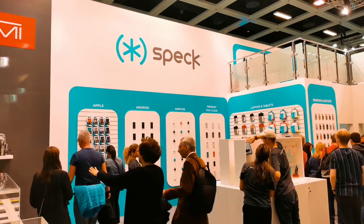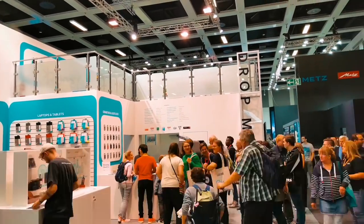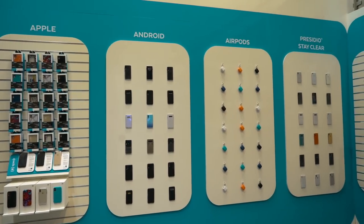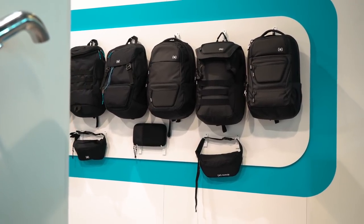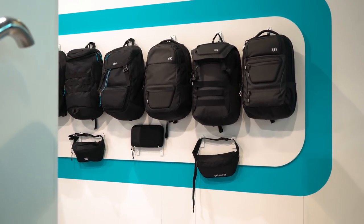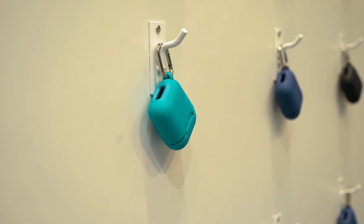Massive shout out to our sponsor this year, Speck — one of my favorite mobile accessory manufacturers. They make phone cases, laptop cases, bags, you name it. It's an exciting collaboration this year. And for you AirPods lovers out there, there's something for you as well. We'll talk more about that in a second, but for now let's go through the top manufacturers and what mobile phones are out this year.